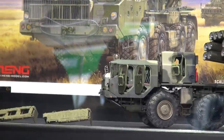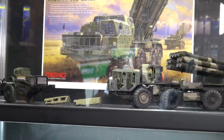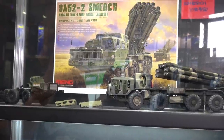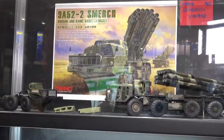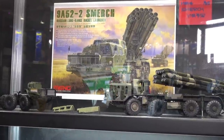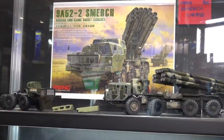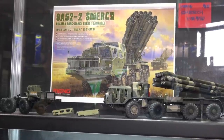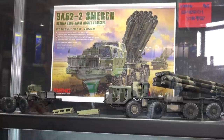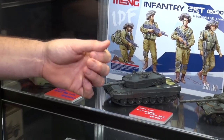The Smerch is the modern long-range rocket launcher used by Russia and related countries. We have a release date of next month but no price yet. Look out for the Smerch coming from Meng.